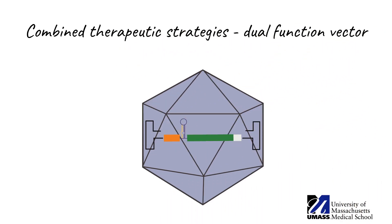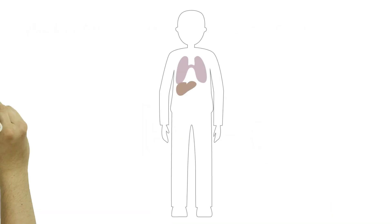It consists of inhibiting the mutant gene affecting the liver using an artificial microRNA and restoring circulating levels of normal proteins by bringing a functional copy of AAT. To ensure the artificial microRNA won't turn off the introduced normal gene, the functional AAT gene is engineered to be resistant to its effects.